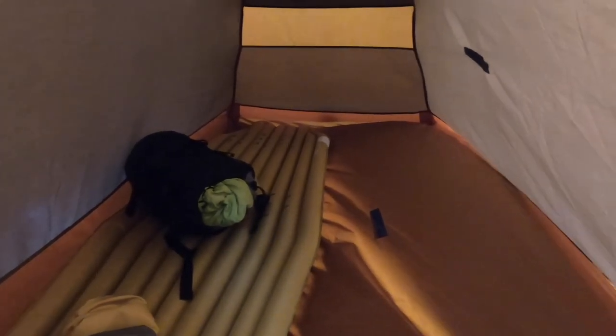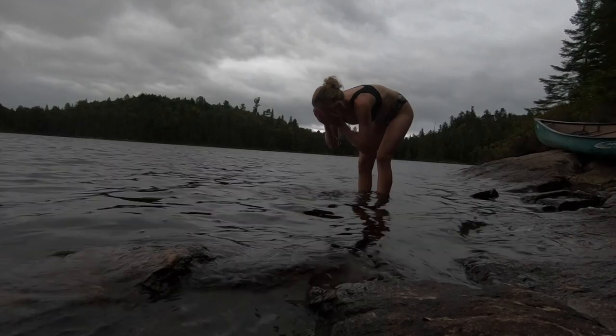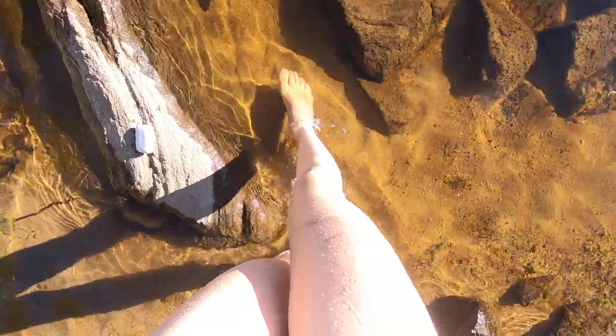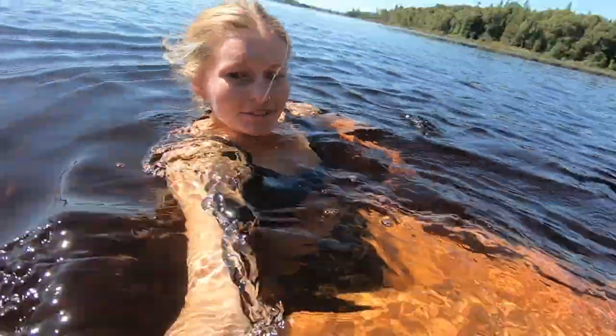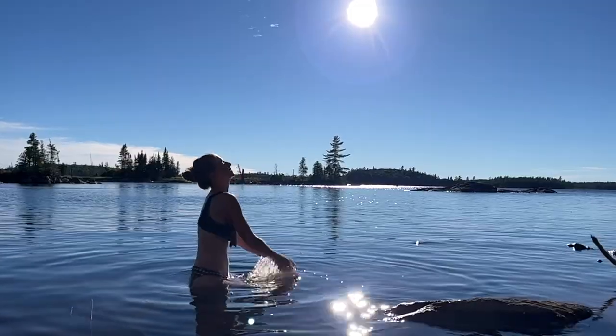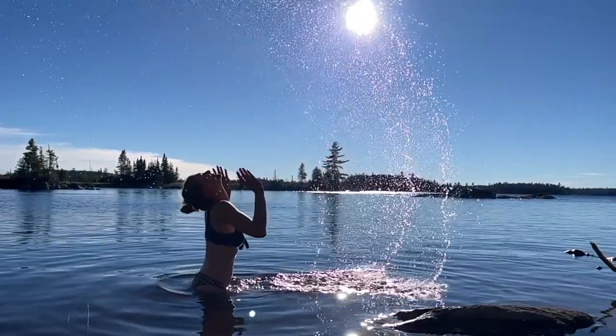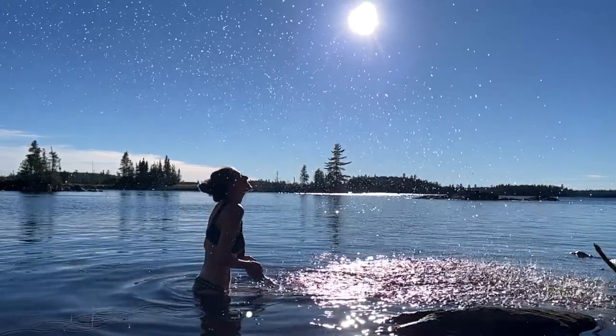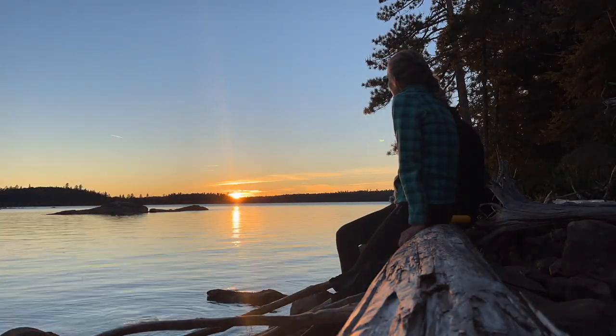Once the camp was set up, we could relax and enjoy the evening. I'll do a quick bath just to feel fresh, and then warm up! Through our three-day canoe trip, we experienced various kinds of weather: rainy, cloudy and cold, but also sunny and warm. When the sun was out, we would jump in the water. We were also blessed with beautiful sunsets.